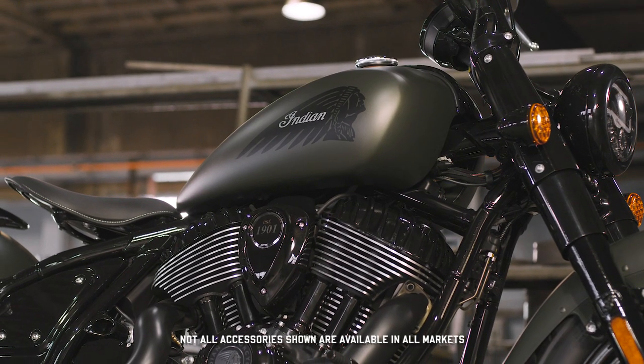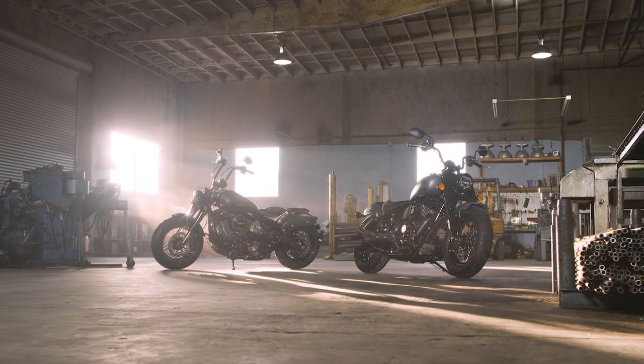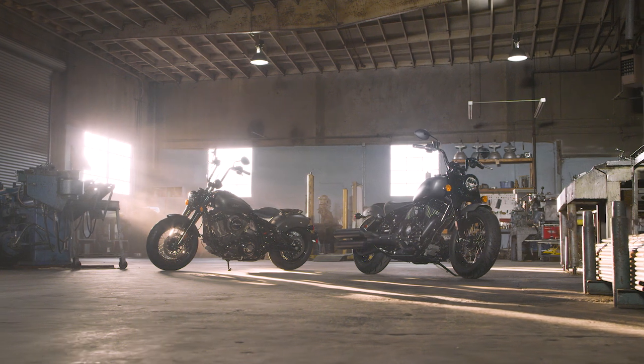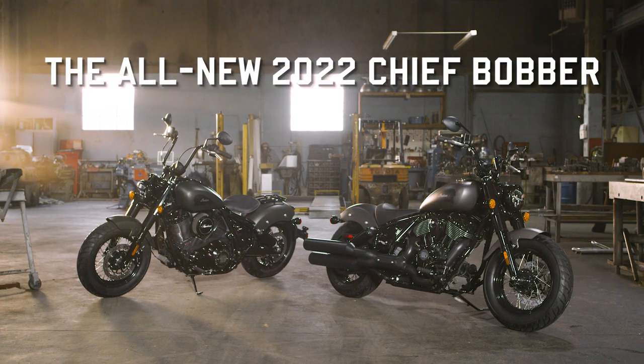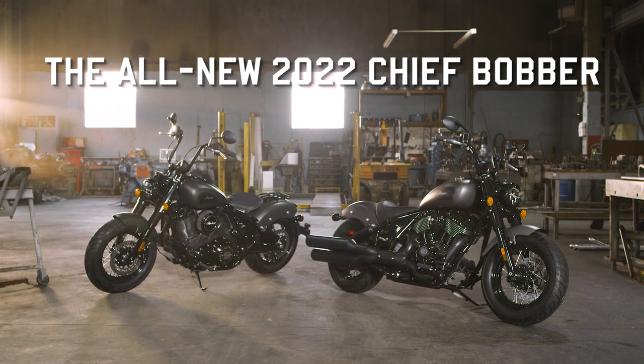So head over to our website at www.IndianMotorcycle.com and use our motorcycle configurator to build your own. The all-new Chief Bobber from Indian Motorcycle.